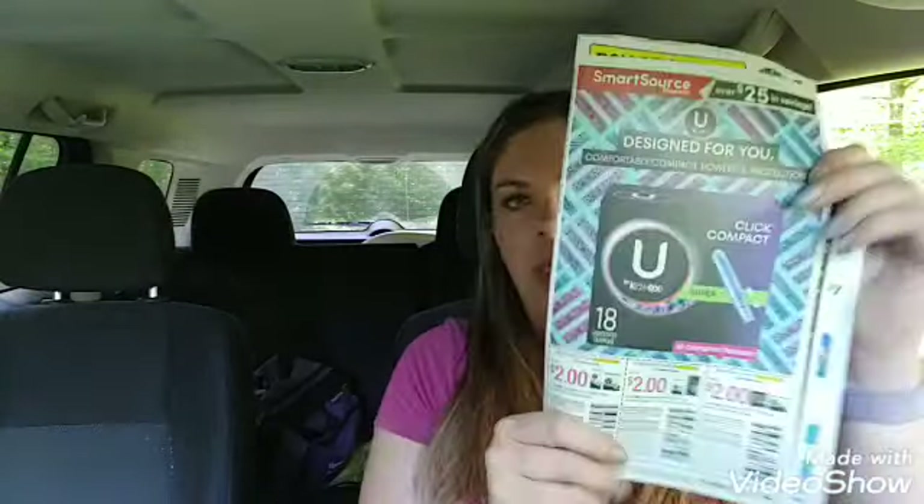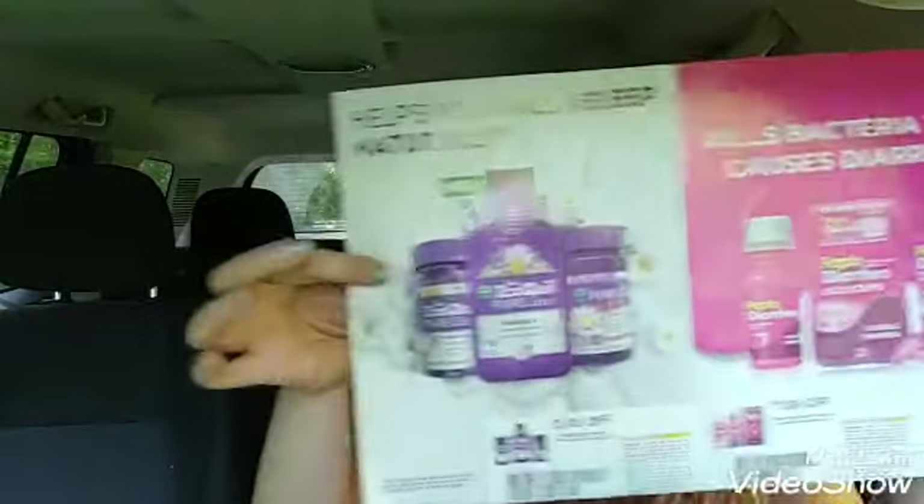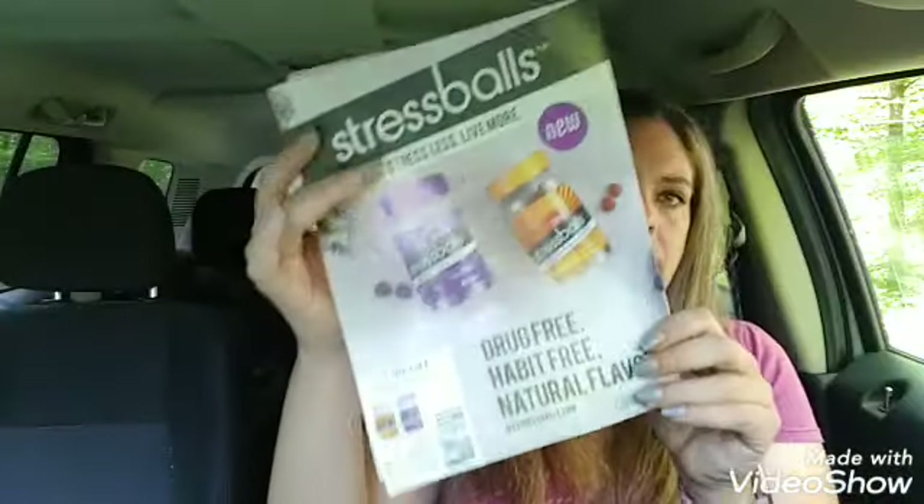Coupons this week — I already got mine. We got a SmartSource and my area also got the RetailMeNot, which has only a couple of pages of coupons. Also look in your paper because I got another insert with some of these coupons in it. For scanning order on the deals I did — there was no specific order. I just had her ring everything up, put my digitals in, then handed her my paper coupons, and everything worked fine. I used the digital $5 off $25, and we did get the $5 off $25 for next week on our receipts.